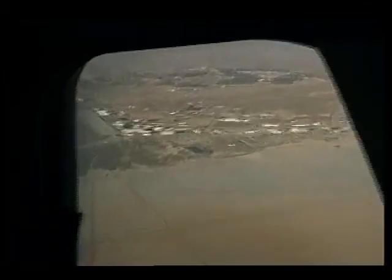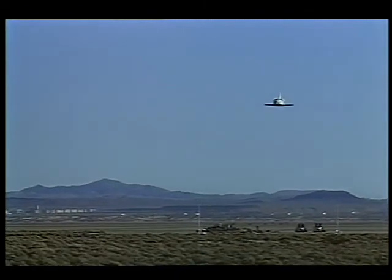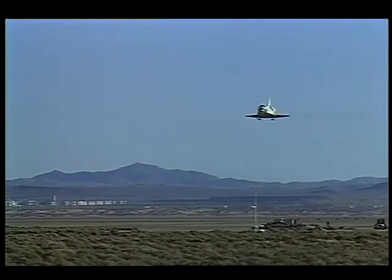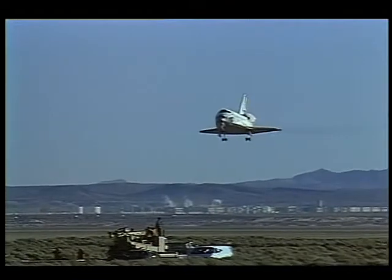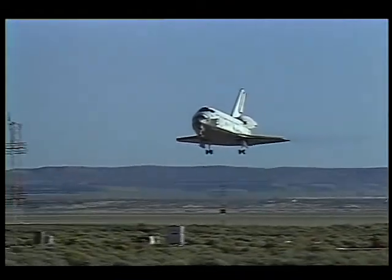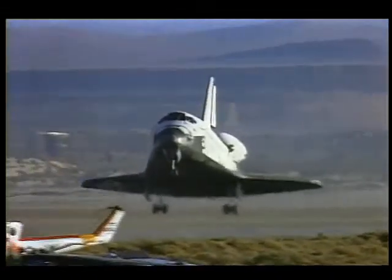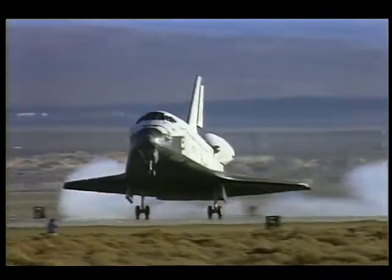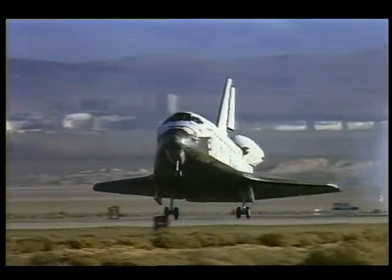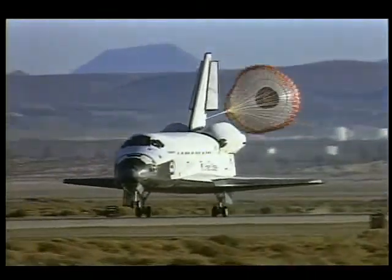Once that was complete, we rolled back out on final approach, flying at about 300 knots equivalent airspeed. At 2,000 feet, we began to decrease our glide angle from 20 degrees to just over 1 degree. At 300 feet, Kurt extended the gear. We crossed the threshold of the runway at about 225 knots, 17 feet in the air, targeting a touchdown speed of 195 knots. We touched down about 3,200 feet down the runway and immediately deployed a drag chute — the first reusable drag chute of the space shuttle program — which lowered nose gear slap-down rates.